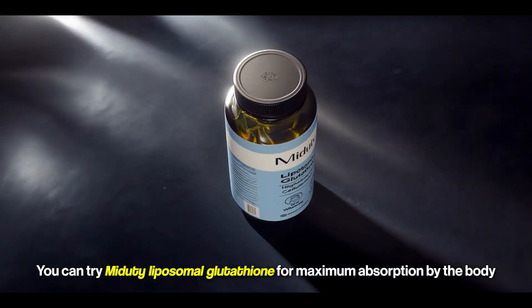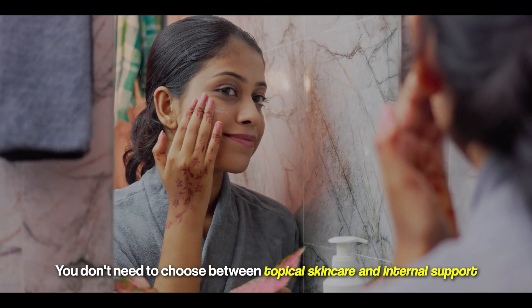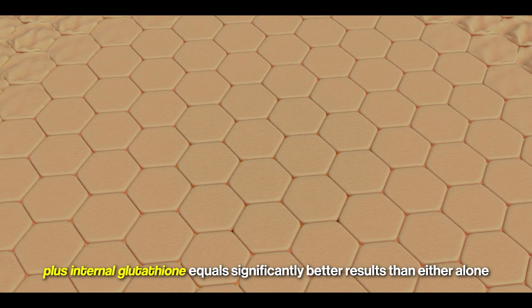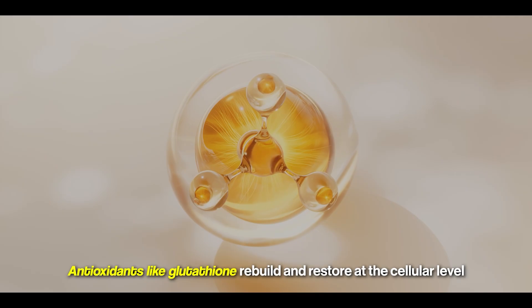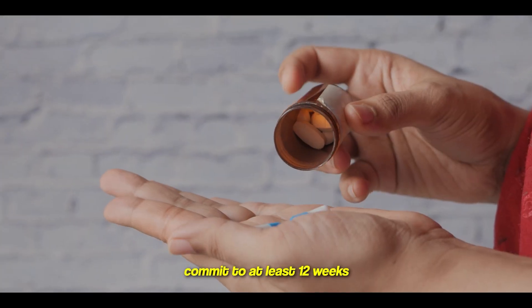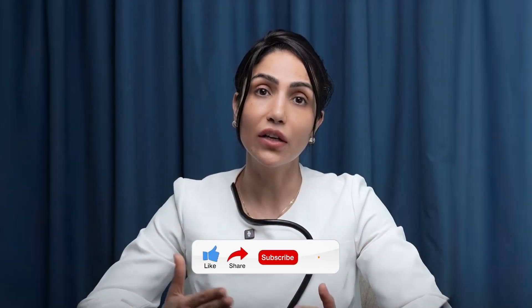You can try MyDuty's liposomal glutathione for maximum absorption. You don't need to choose between topical skincare and internal support — the most powerful approach is both. Your skincare plus internal glutathione equals significantly better results than either alone. Skincare maintains and protects the surface; antioxidants like glutathione rebuild and restore at the cellular level. Start with the natural methods — sulfur-rich vegetables, whey protein, vitamin C, quality sleep, and stress management — for 4 to 6 weeks. If you add supplementation, choose quality liposomal forms and commit to at least 12 weeks. The glow doesn't come overnight. Start today to see real, lasting change — not just in how your skin looks, but in how you feel. Share this with someone who's chasing glowing skin. Thanks for watching!